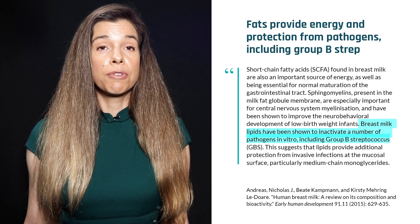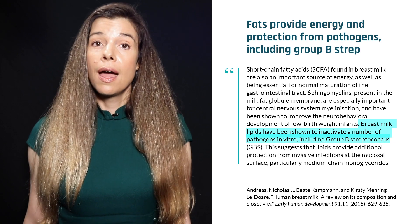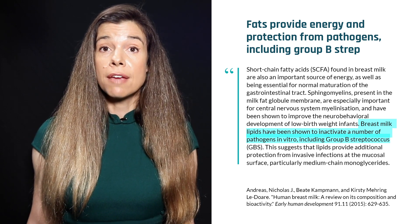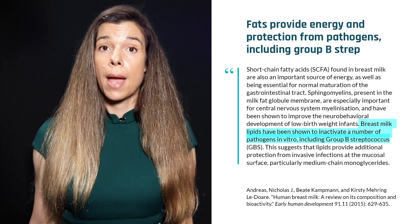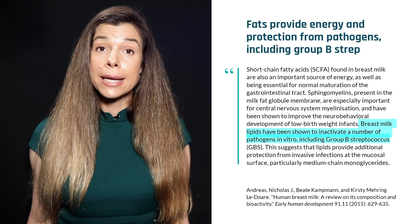Fats are the major source of energy provided in breast milk, supplying roughly half of its total calories. Fats provide energy for growth, aid in the maturation of the infant's gut and central nervous system, and provide protection from pathogens, including Group B Streptococcus bacteria.